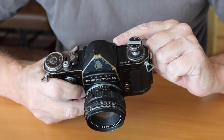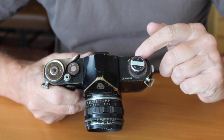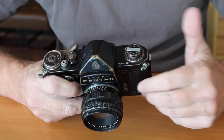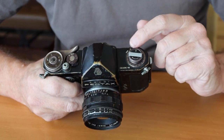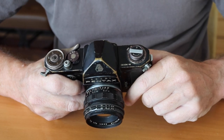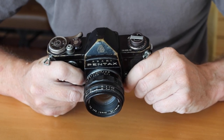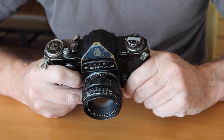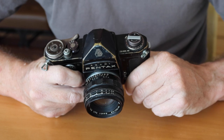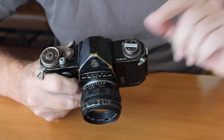Underneath the rewind lever is a dial used to set the film speed. This is a reminder dial — it doesn't mechanically affect camera operation. If you're using 200 or 400 speed film, you set it accordingly, so if you put the camera down for a few months and forget what film is loaded, you can simply look at the dial. It's a very convenient feature, especially as it became more important in the 60s, 70s, and 80s when a huge variety of films became available.